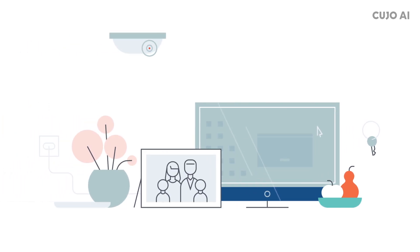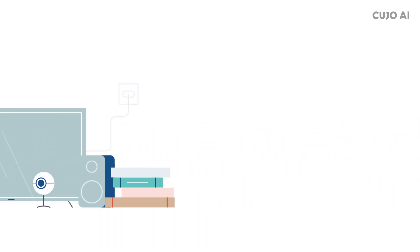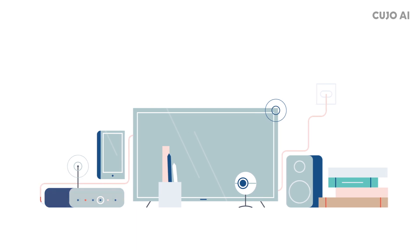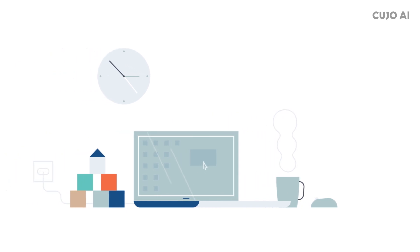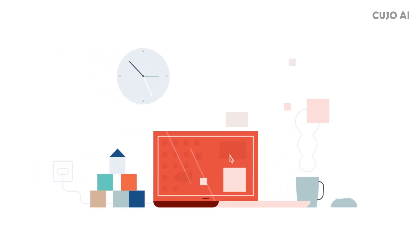Our homes are becoming more connected, but less protected. Hackers are easily evading DNS, antivirus, and other legacy security methods. They access our finances, ransom our files, and invade our privacy.